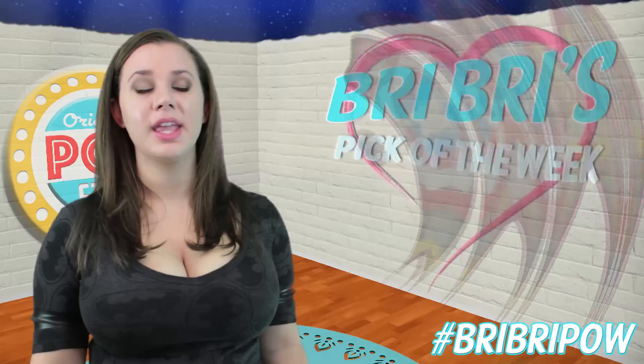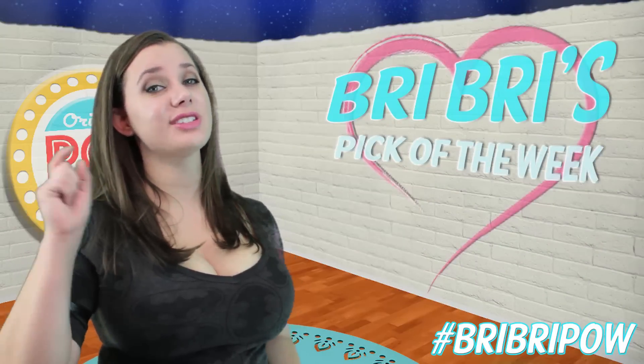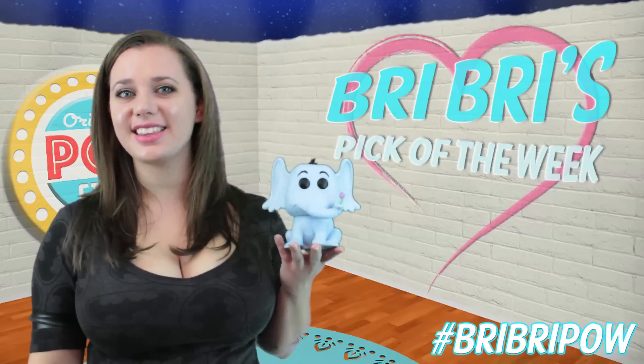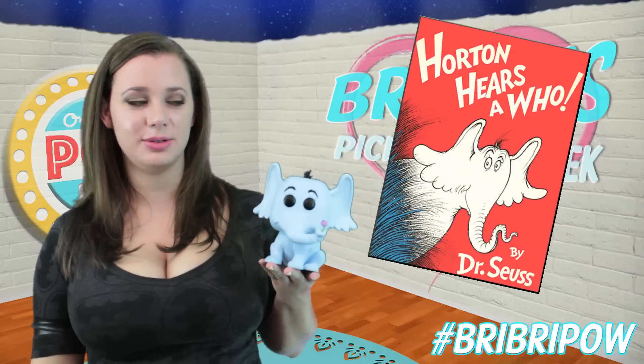I'm actually really surprised that Joey's lasted this long. Anyways, we thought it might be a fun idea for me to share what my favorite thing for this particular week is with you guys. And it just so happens to be the newest pop figure that I bought, which is this guy — the 6 inch Horton Pop from Dr. Seuss's The Horton Hears a Who.